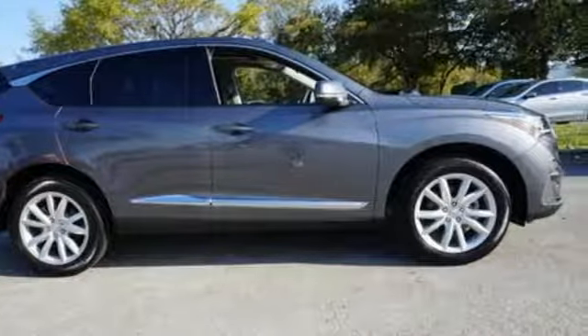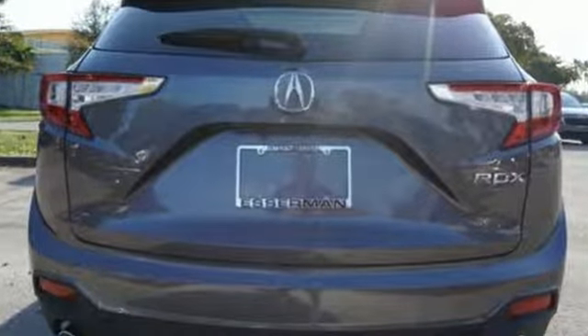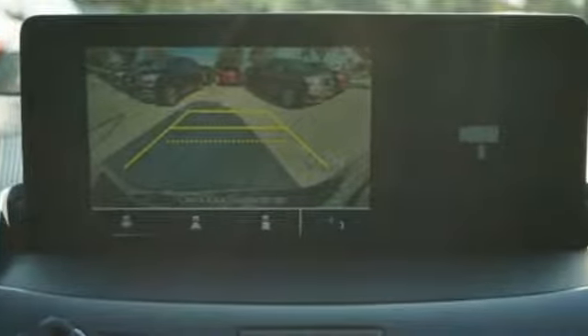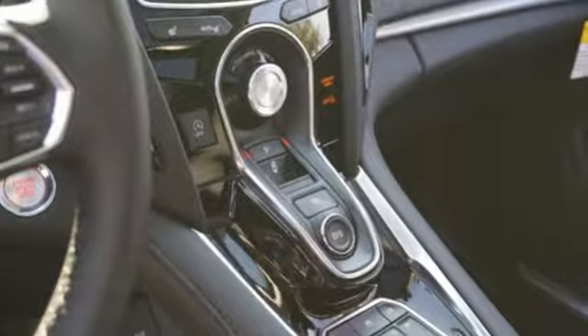Cars.com explains the Acura RDX is better armed to win over shoppers. It's larger, lighter, and more efficient while offering an attractive value proposition. Luxury. Performance. Acura.